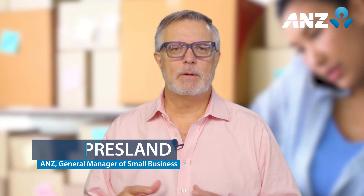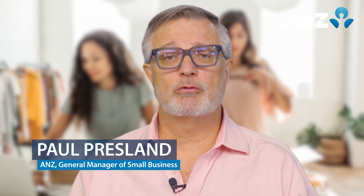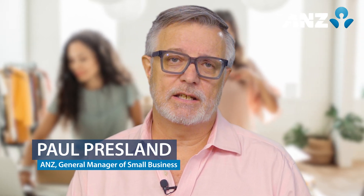Are you ready to grow your business? You may be looking into applying for a business loan. My name is Paul Presley and I'm the General Manager of Small Business at ANZ, and I want to share with you how to prepare your small business for lending.